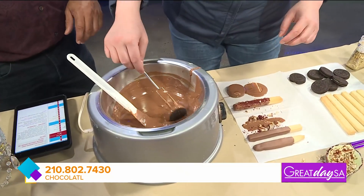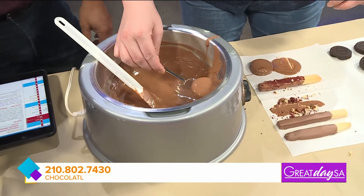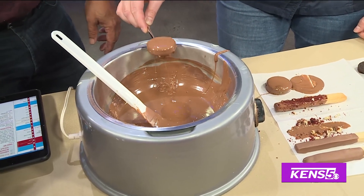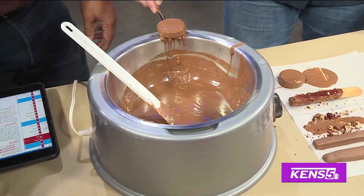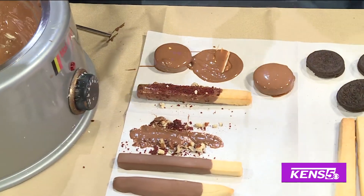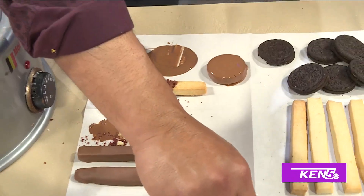Normally I would just dip it like this. Actually, I like your idea better. I tap off the excess, then scrape it off a little, and then I just transfer it over here. And then we do the toppings too, right? Yes.